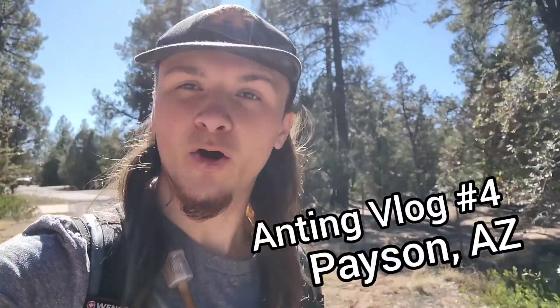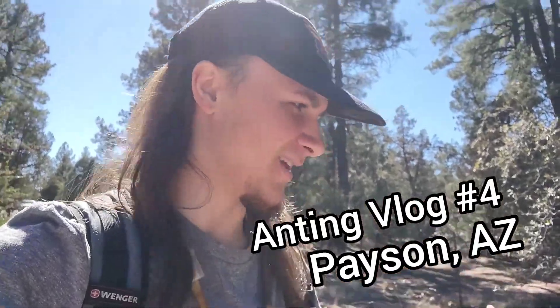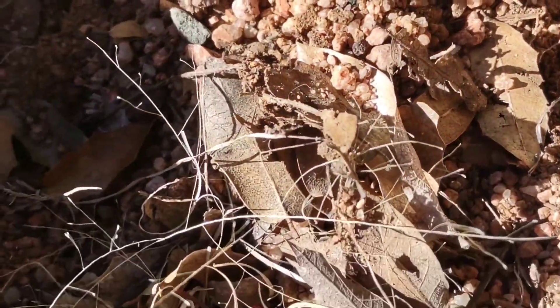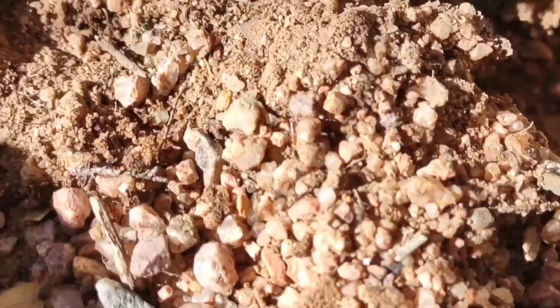Hi everyone, I'm doing an anting vlog today. I almost forgot again — leave it to me. But we're here in Payson. The reason why I remembered to start recording is because I just found this Phaedoli Hayati colony.